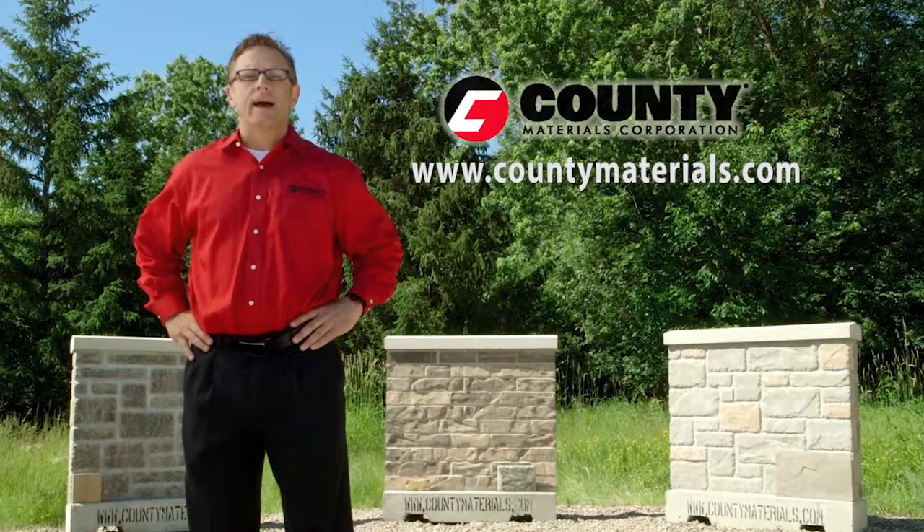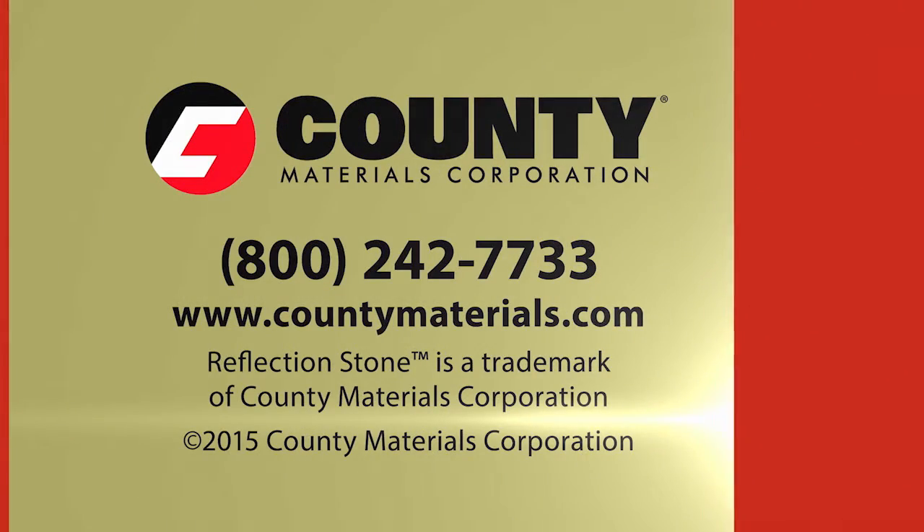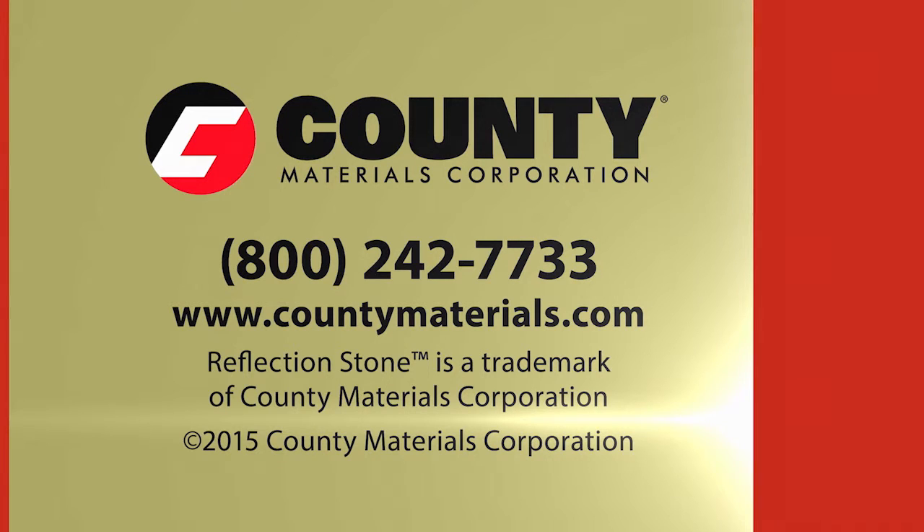For product samples, photos, and additional information, you can go to countymaterials.com, visit one of our local showrooms, or call National Customer Service at 1-800-242-7733.